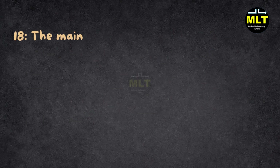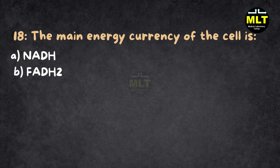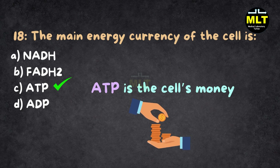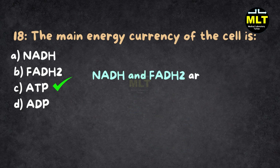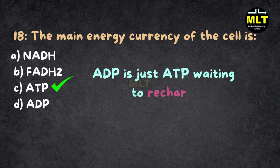Question 18: The main energy currency of the cell is: A. NADH, B. FADH2, C. ATP, D. ADP. Correct answer: C. ATP. Explanation: ATP is the cell's money — it's spent on everything your body does. NADH and FADH2 are more like energy carriers, and ADP is just ATP waiting to recharge.